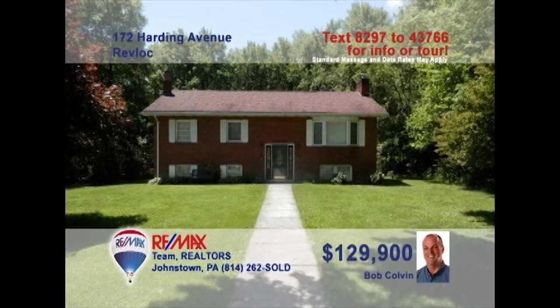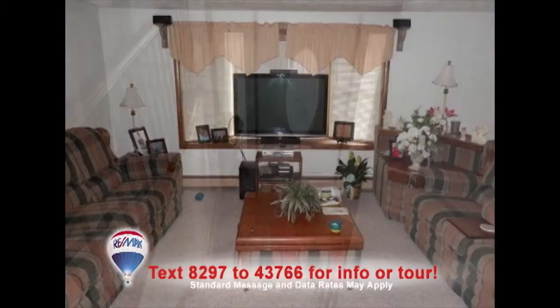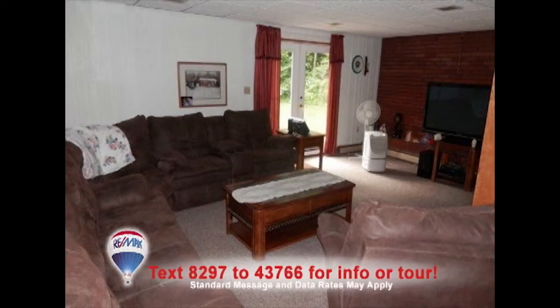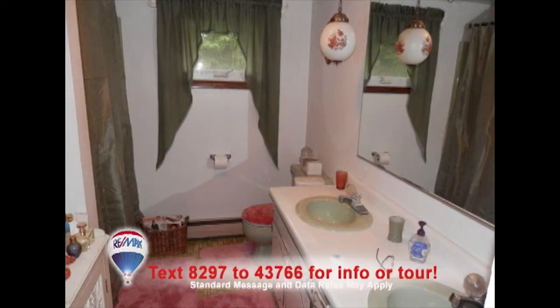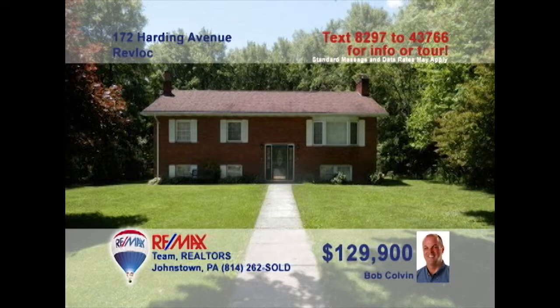Rev-Loc is where we'll find this nice split-entry brick home presented by listing agent Bob Colvin. Just take a look at the slate floor and cut glass accents in the foyer. The spacious living room is well-lit by the huge windows. A brick-accent wall and French doors to the patio highlight the family room. Head outside to see the big backyard from the patio. Wash up in the bathroom with double sinks before turning in for the night. Check it out with a Bob Colvin team buyer agent.